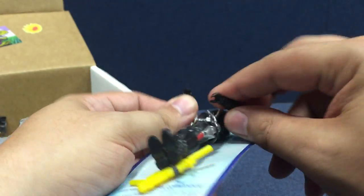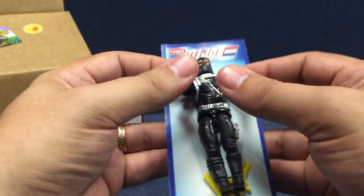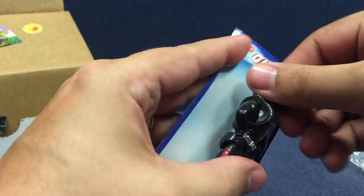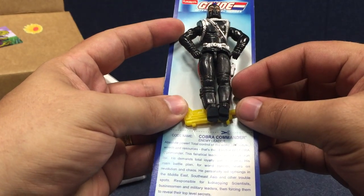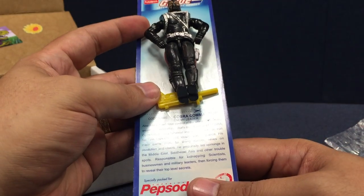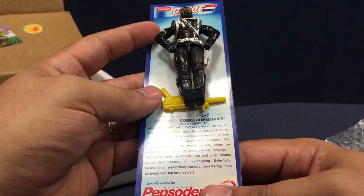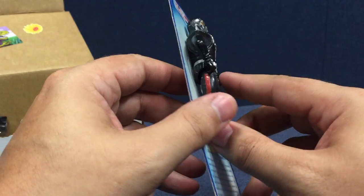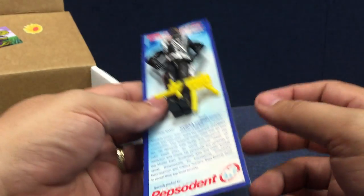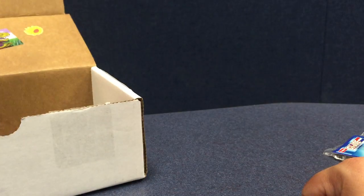He's not really poseable — he's got some joints, but the arms don't work the way I thought they did. He can dance if he wants to, he can leave your friends behind. He's got a mask. Codename: Cobra Commander. He personally had uprisings in the Middle East, Southeast Asia, and other trouble spots. Responsible for kidnapping scientists. That sounds like what I want out of my Cobra Commander. He's got a bright yellow gun — he wears the black stealth suit to sneak around with his bright yellow gun. Apparently that works in Bangladesh.